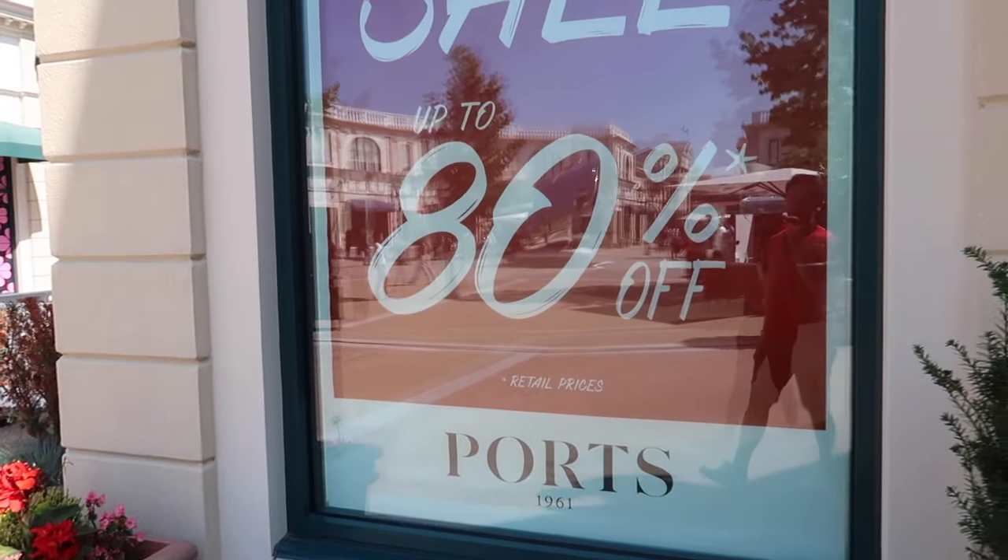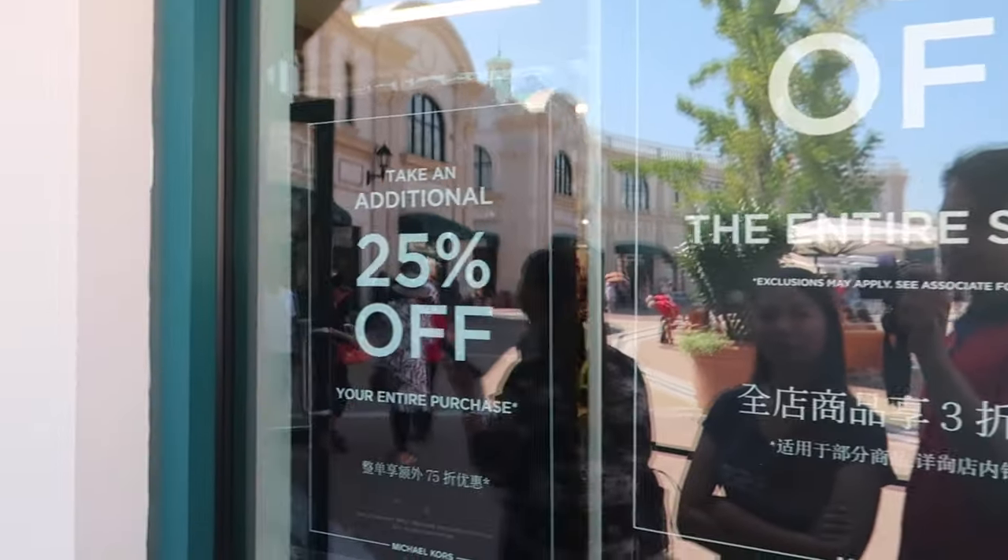Up to 70% off, 80% off right now. So 70% off plus 25% off.